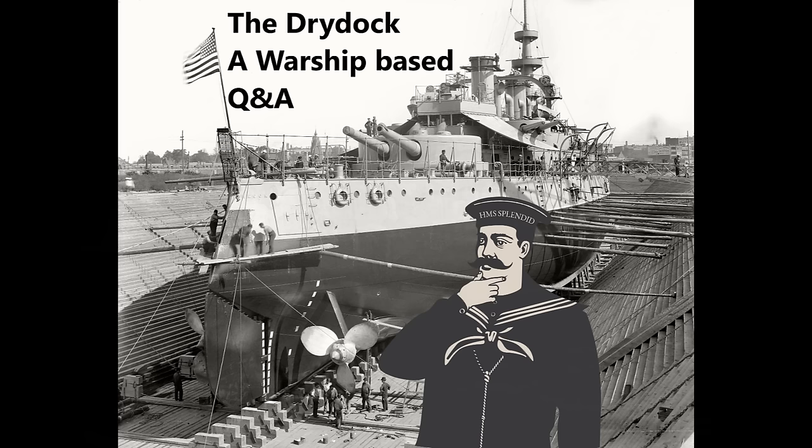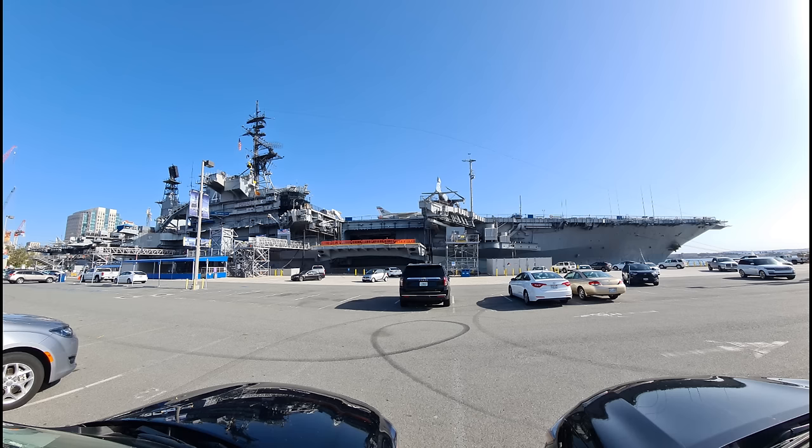Matt Kidd asks: on a scale of one being an Essex and ten being a Forrestal, how do Midways rate in terms of capability in the post-World War II jet age? With the caveat that the channel doesn't really go past 1950 and his detailed knowledge of airship capabilities in the post-1950 environment drops off, he would put the Midways at about an eight compared to a Forrestal as ten in the early part of the Cold War, then gradually trending downwards to maybe a five or six towards the very end of their careers.